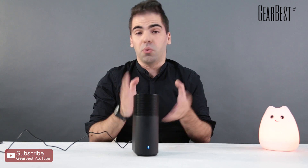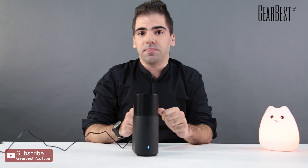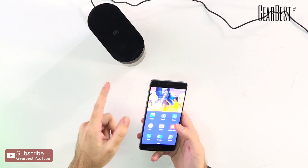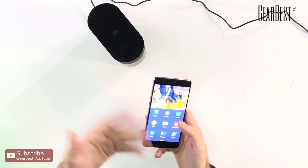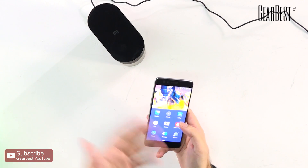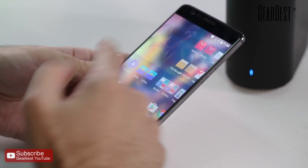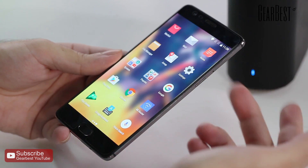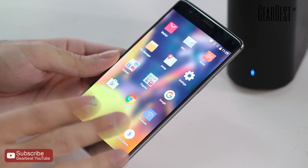The way you connect this to your devices is through an app that Xiaomi provides. I'm going to show you how to connect the Xiaomi Wi-Fi router with your phone — though you can also do it with your computer, tablet, or other compatible devices. Right now we're using a OnePlus 3T. I went to the Play Store and downloaded the Xiaomi router app.